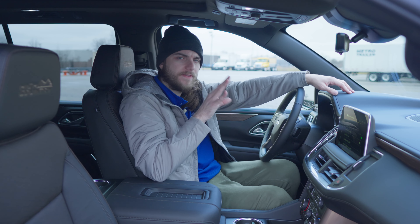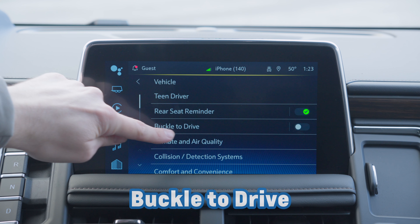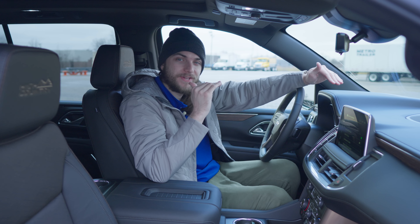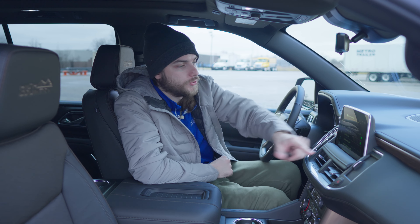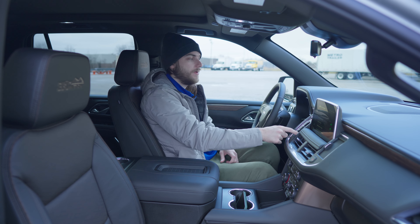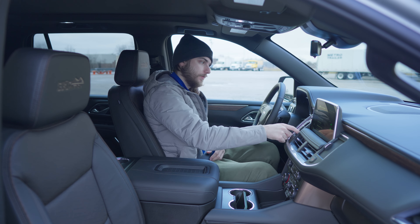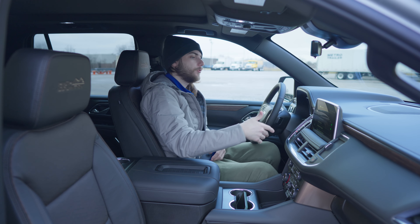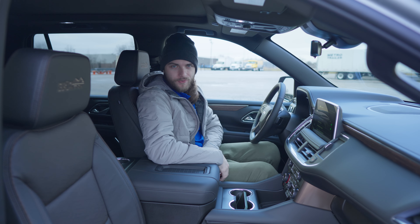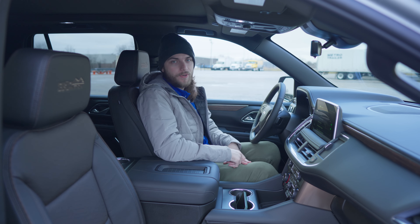So definitely enable rear seat reminder. Right under it, you're going to see something called buckle to drive. This is a great safety feature, especially if you have a teen driving the car or you want to make sure your family stays as safe as possible. It's exactly what it sounds like — it's not going to let you shift into reverse or drive without buckling your seat belt. If you go ahead and buckle up, then you're able to shift into drive. You could turn it off if you're an adult and know you'll buckle in anyway, but if you want to make sure everyone driving your vehicle is staying safe, definitely enable buckle to drive.